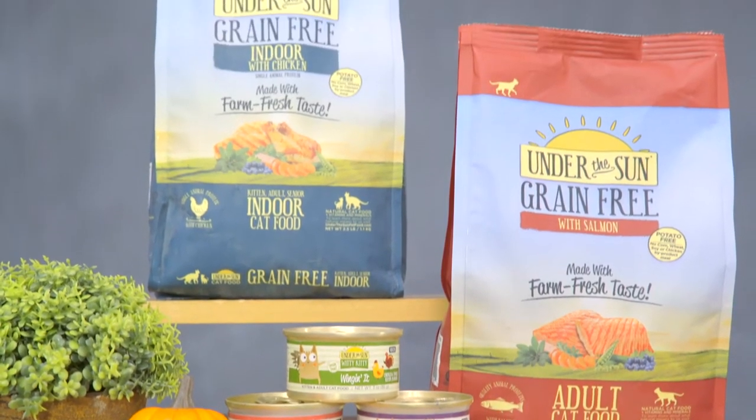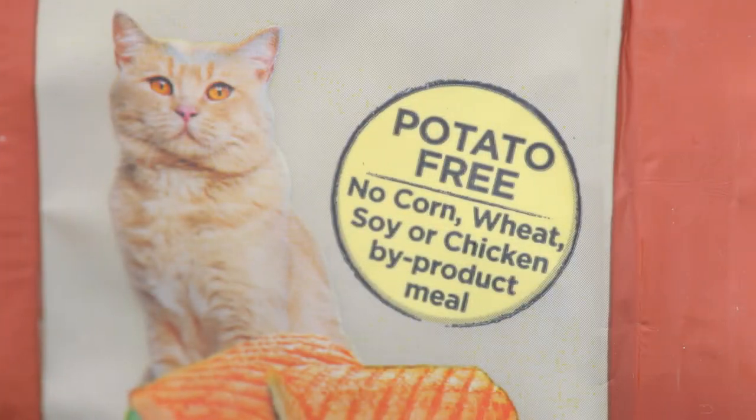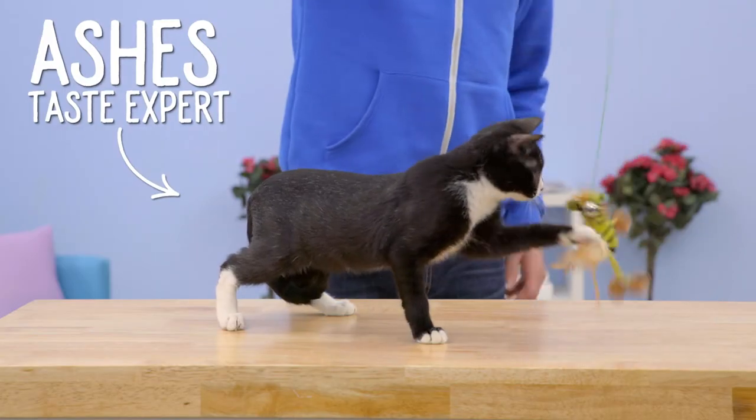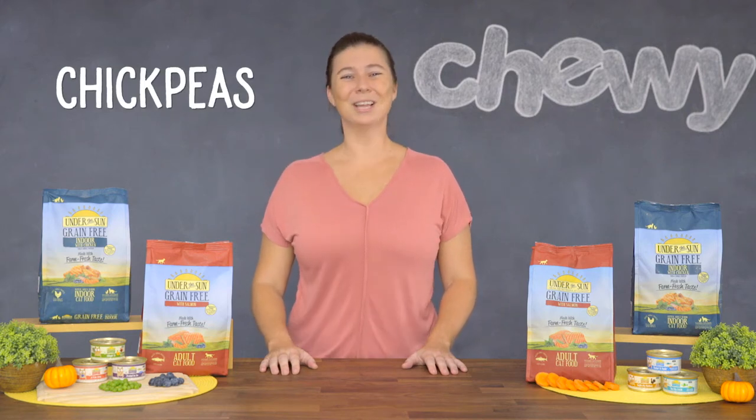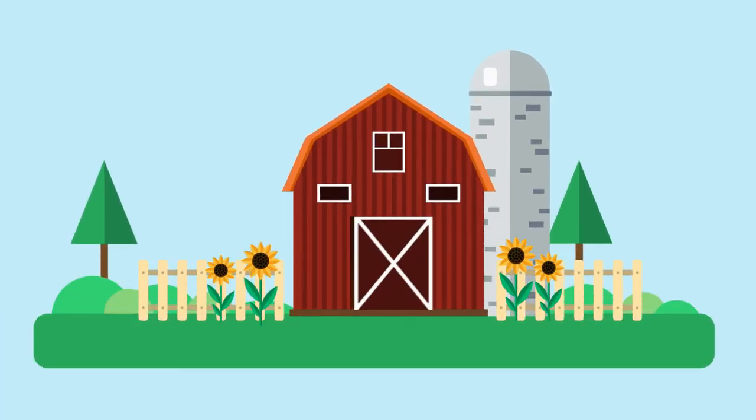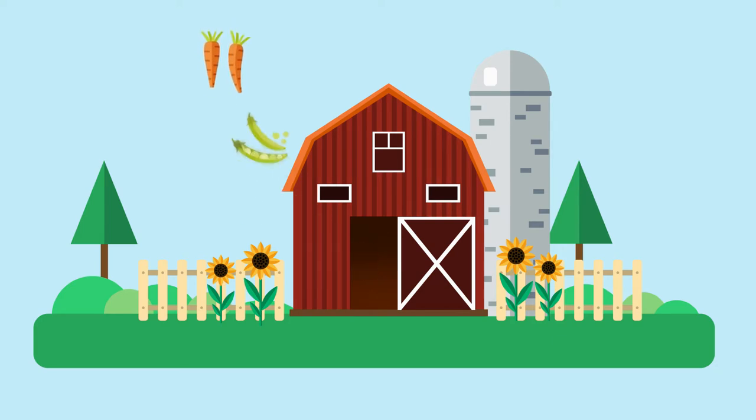Canadae's Under the Sun recipes are grain-free and potato-free to help your kitty be at her best. They feature quality carb sources like yellow peas, green peas, and chickpeas, plus a beneficial blend of antioxidant-rich, farm-fresh fruits and veggies like carrots, peas, pumpkin, blueberries, and more.